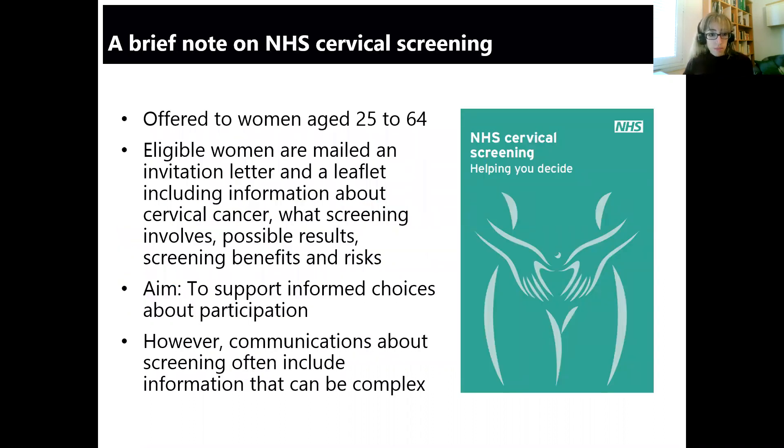Just to briefly mention what cervical screening involves: this is offered to women between 25 and 64 across the UK. Those who are eligible are mailed an invitation letter and a leaflet that includes information about cervical cancer as well as different aspects related to screening. The aim of this leaflet is to support informed choices about screening participation. However, we know from previous research that communications about screening often include information that can be complex for people. The cover shown on the slide is the old one — this is the version of the leaflet we tested a couple of years ago, since a new version has since been released.